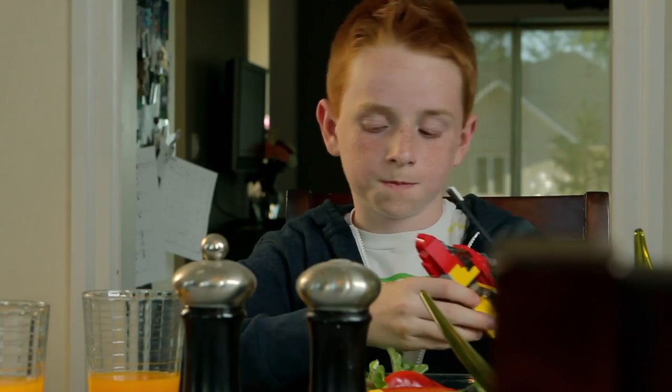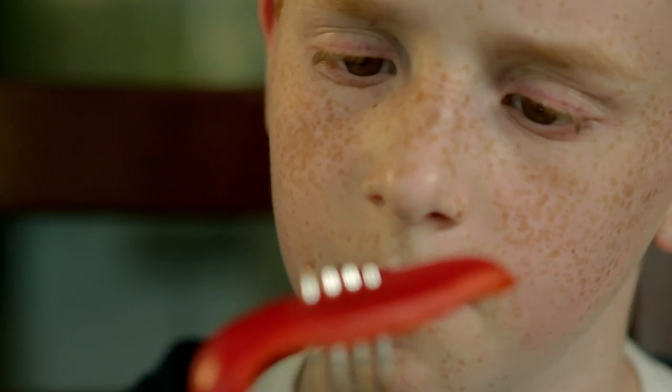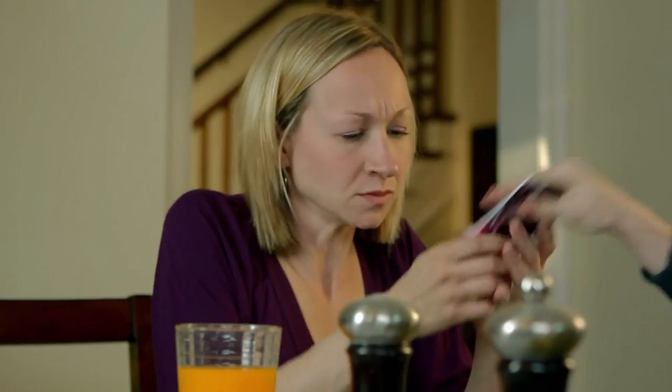Mckay, stop playing. Eat your salad. I wonder where this came from? Mom, can I borrow this?